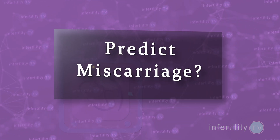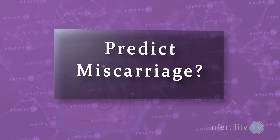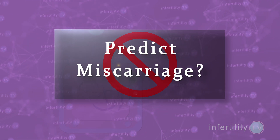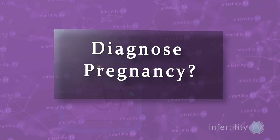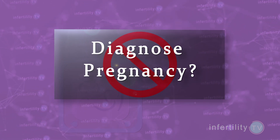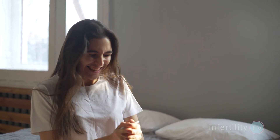Is a progesterone level a good way to predict whether you will have a miscarriage? No — there is too much fluctuation in progesterone levels to make it a useful test to predict miscarriage. Can you tell if you are pregnant based on your progesterone level alone? No. A high progesterone level can occur even if you are not pregnant. You need to do a pregnancy test to tell whether you are pregnant.